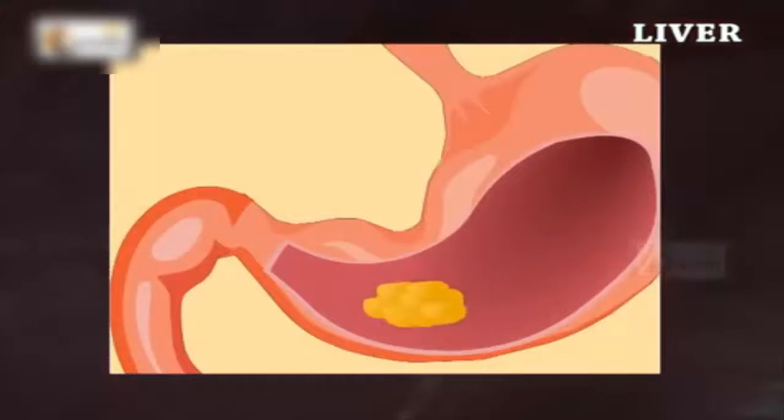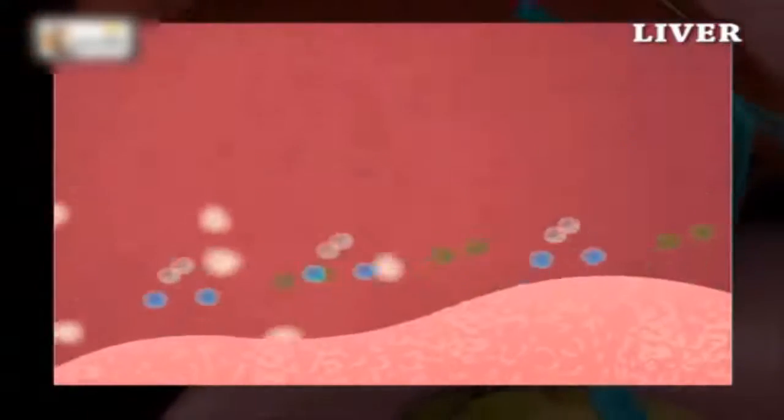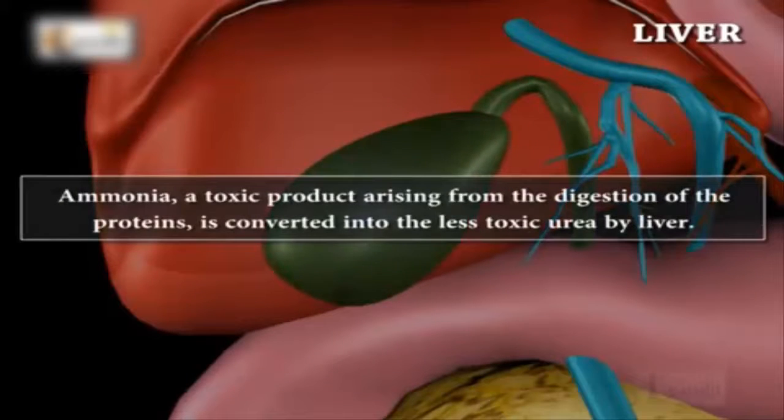When food, medicines, liquids, etc. are consumed and digested, the cells within the liver that contain a number of powerful enzymes break them down into many toxins. Ammonia, a toxin product arising from the digestion of proteins, is converted into a less toxic urea by the liver.